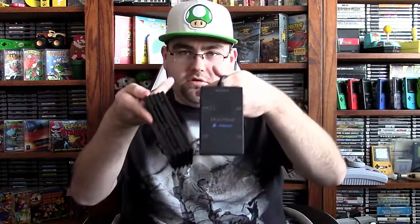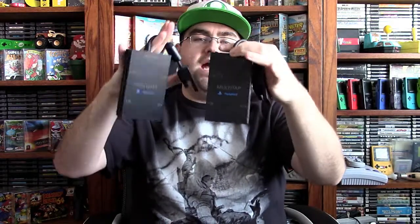Oh, there are also two multi-taps here. One was not listed in the listing, but they tossed in an extra one, which is pretty cool. These are basically just bonuses — I already have a couple myself, so I'll just be adding these to PS2 setups. They both work fine.